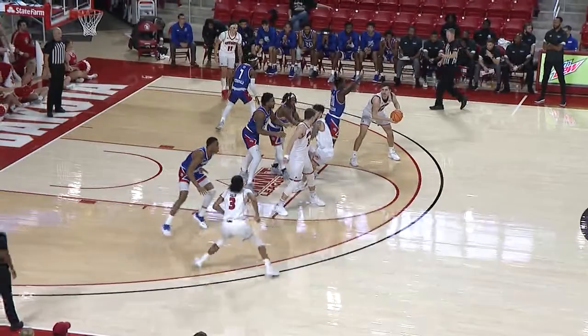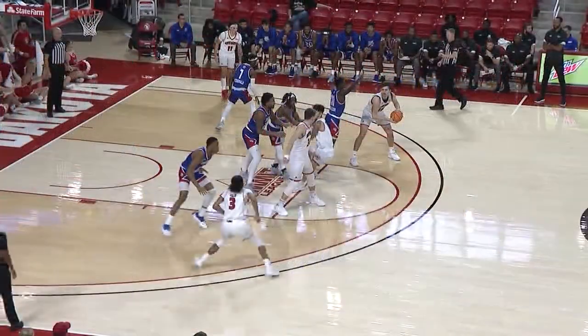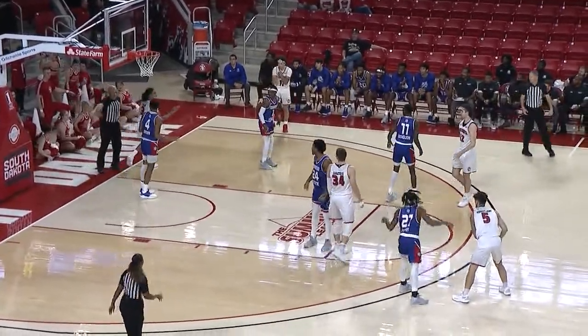Number 3 White moves from the wing toward the lane and cuts to the basket. Number 4 Blue uses both arms to hold and chuck number 3 White to impede his progress. The lead official correctly calls a freedom of movement foul on number 4 Blue.